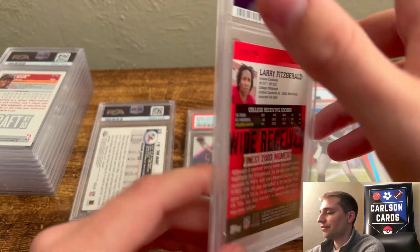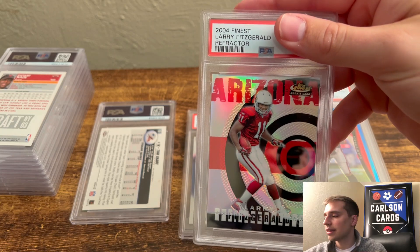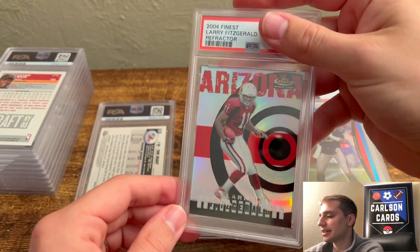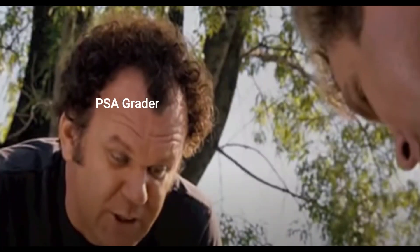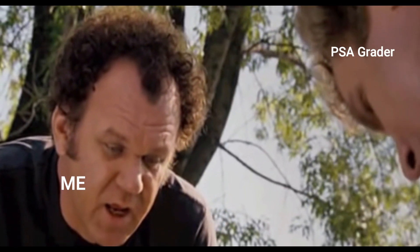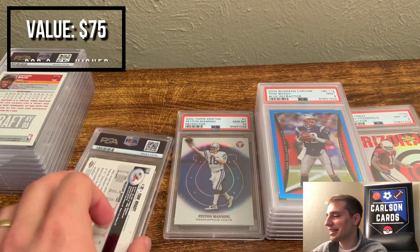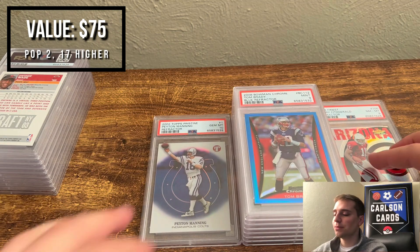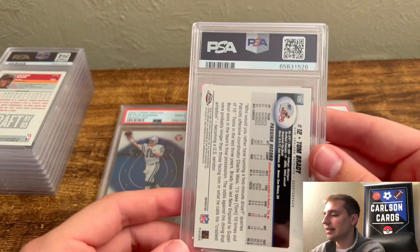Next we have the Topps Finest Larry Fitzgerald Rookie Card Refractor. I pegged it as an 8 — it had scratches, and I think the back had a dimple too. Pulled an 8. I probably undergrade a lot of these and they end up higher, but this one I thought deserved an 8, and that's what I got.